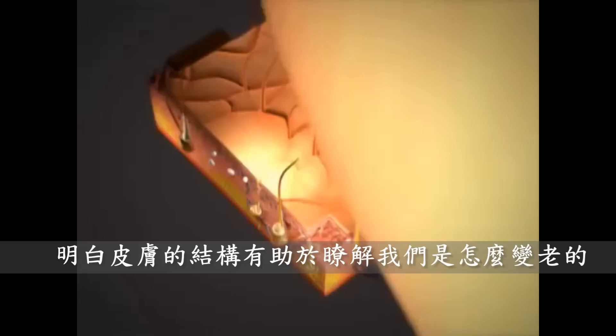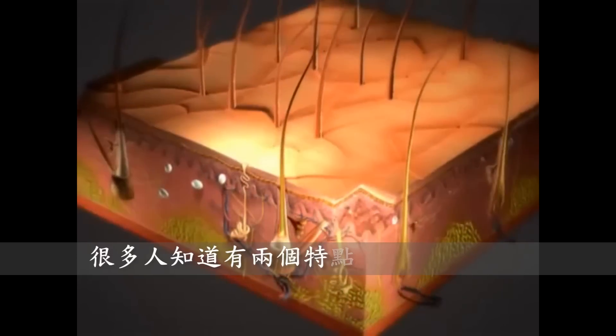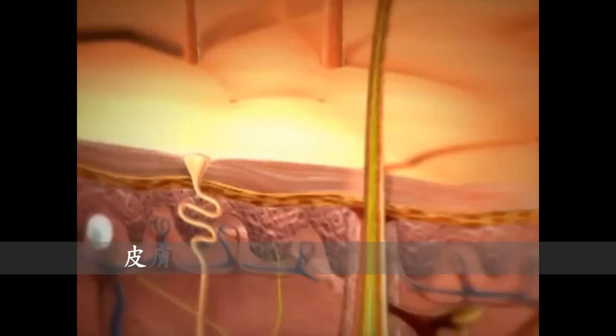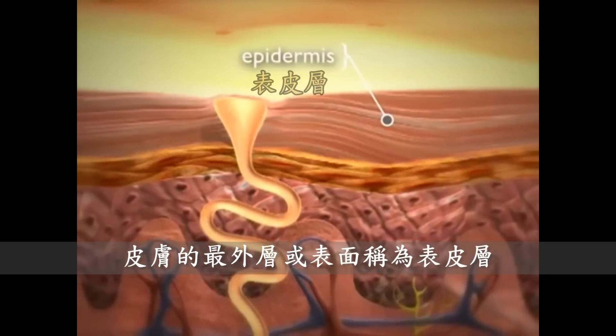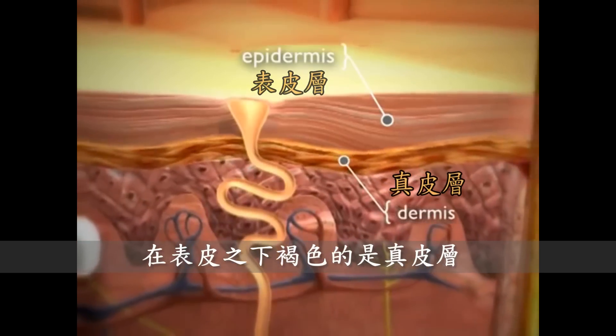To understand how we visibly age, it helps to understand the anatomy of the skin. Two features many people recognize are hair follicles and sweat glands. The outer or superficial layer of the skin is called the epidermis. Underneath that, shown here in brown, is the dermis.